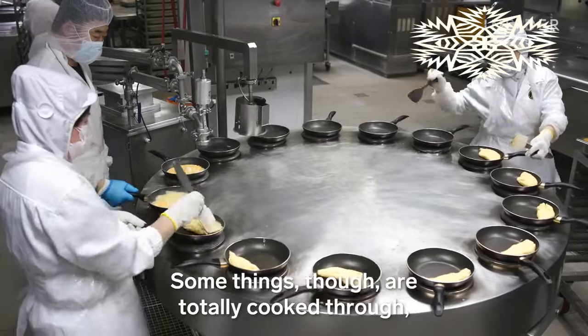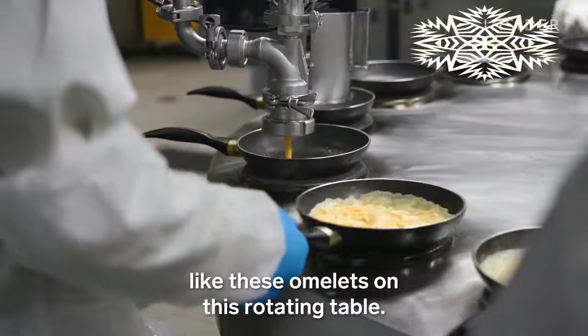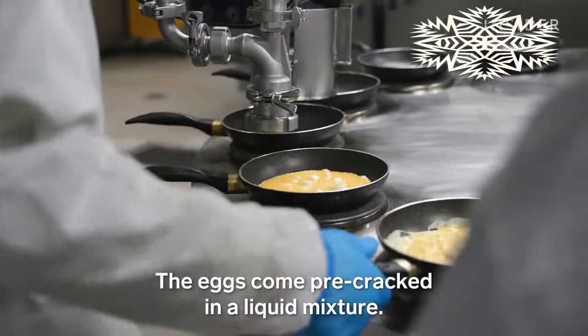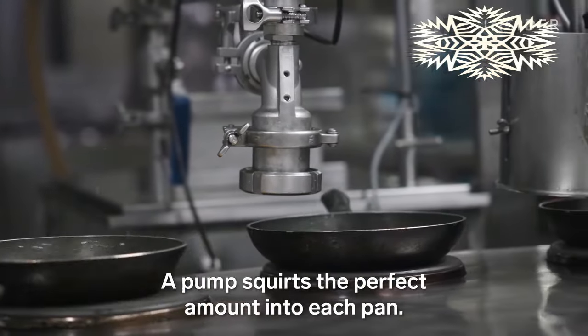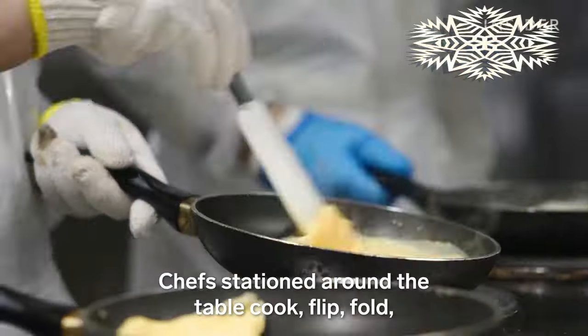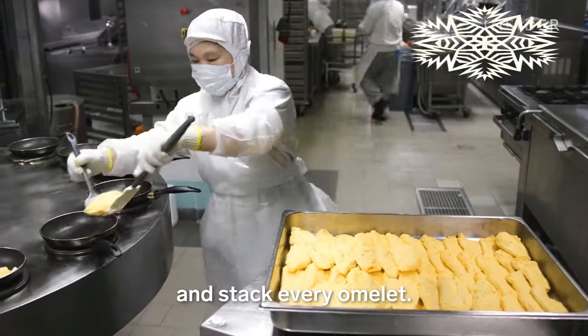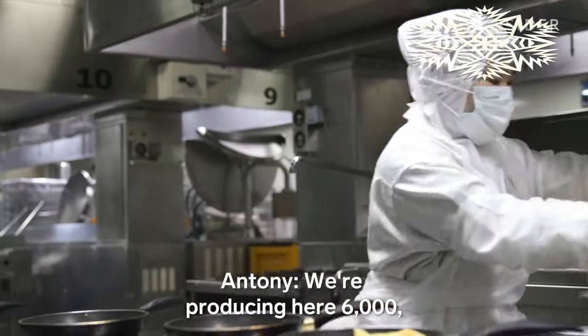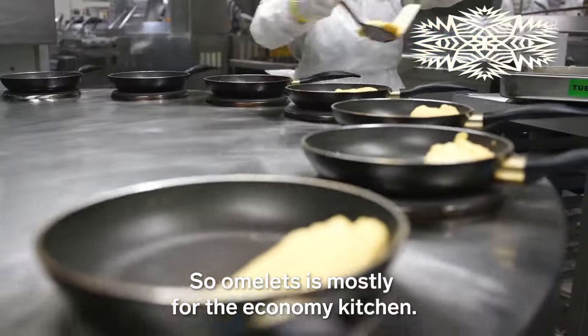Some things, though, are totally cooked through — like these omelettes on the rotating table. The eggs come pre-cracked in a liquid mixture, and a pump squirts the perfect amount into each pan. Chefs stationed around the table cook, flip, fold, and stack every omelette. We're producing here 6,000 to 7,000 omelettes per day minimum — mostly for the economy kitchen.